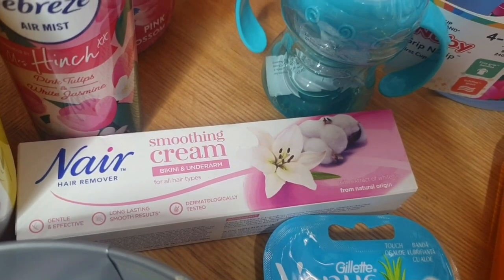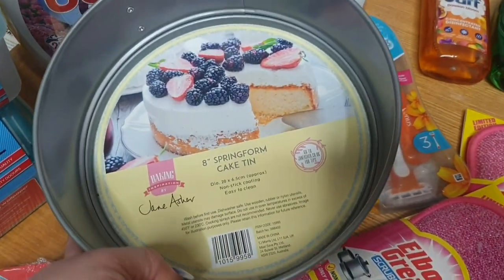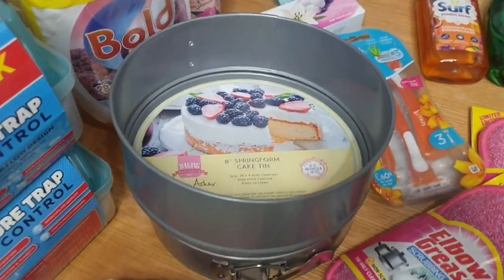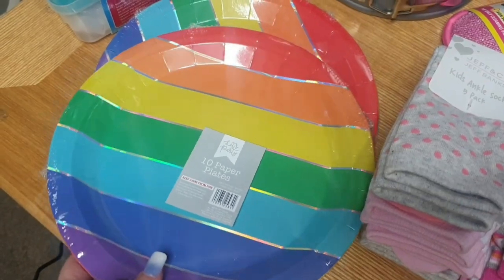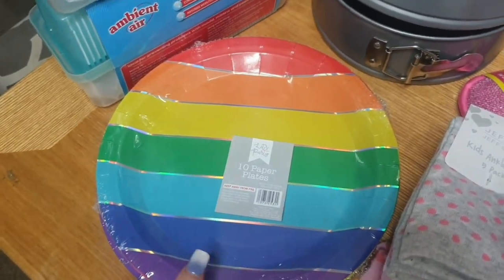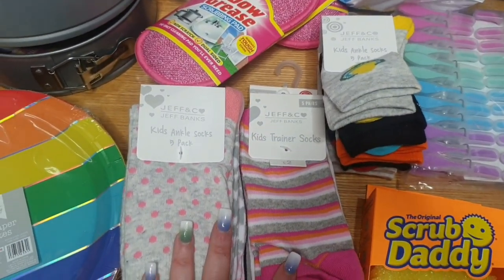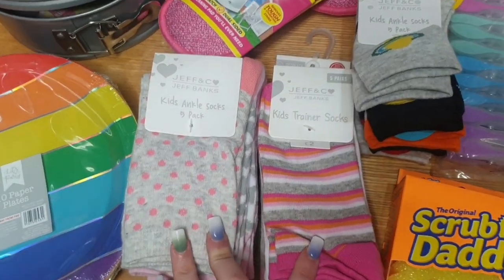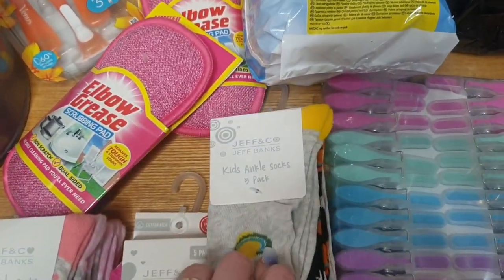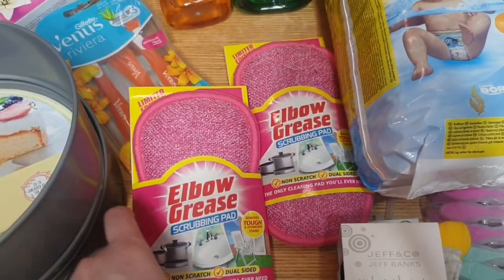I've got some Venus razors for Chloe, some cake tins — two 8-inch springform cake tins for making the birthday cakes. We have two packets of 10 striped paper plates for when we have company round and everyone has a slice of birthday cake, so I don't have to wash up. I got Hayley some socks for her birthday — she needs them and she does love socks — two packets. Nathan got some socks too because he's growing. Two of the Elbow Grease scrubbing pads, much cheaper than the Minky ones.